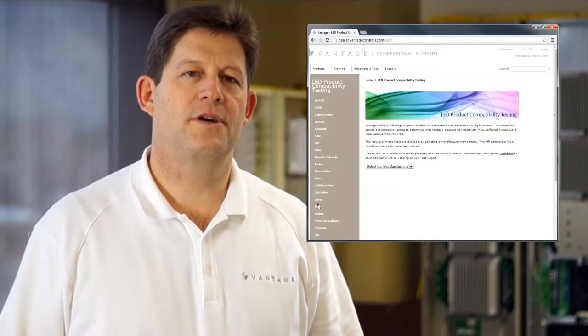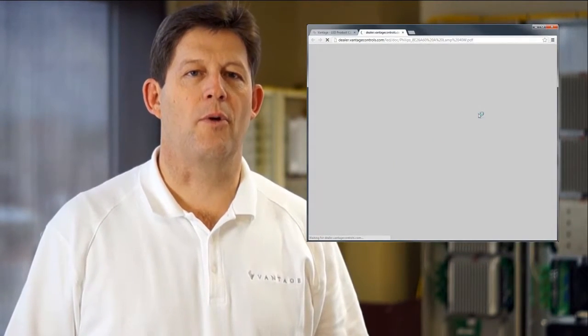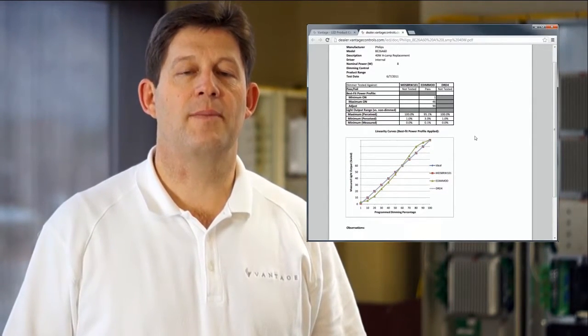To correctly interpret these test reports, it is vital to understand the performance issues reported. Please keep in mind that Vantage is not in the business of recommending one lamp or fixture over another, but will provide dimming test results for your consideration to help you in your decision making as you consider as well the requirements of the application, pricing, and non-dimming performance issues such as color temperature, lumens output, beam spread, etc.